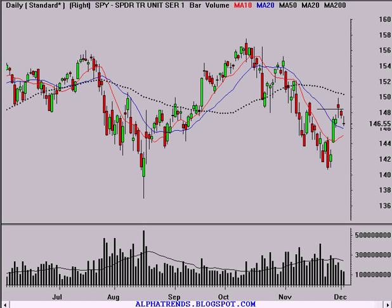Hello, this is Brian Shannon from AlphaTrends Blogspot. It is Tuesday, the 4th of December 2007. The markets closed and sellers were out once again today as the S&P 500 pulled back $1.14 or 0.78%. You can see here that the last couple of days this selling has occurred on diminishing volume.